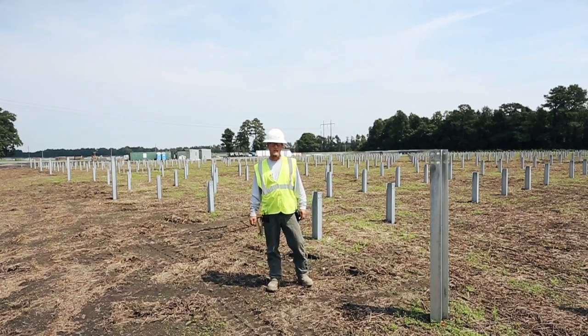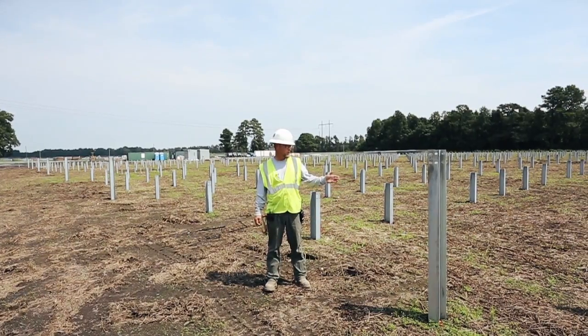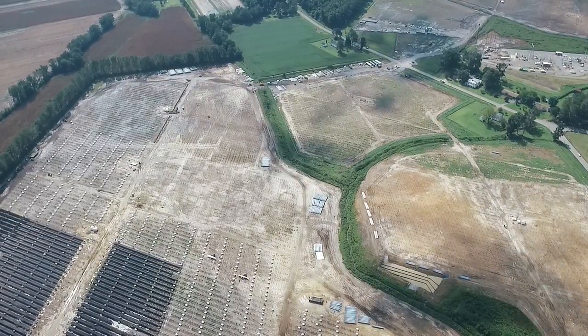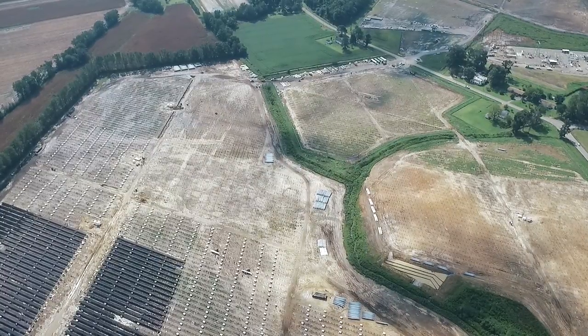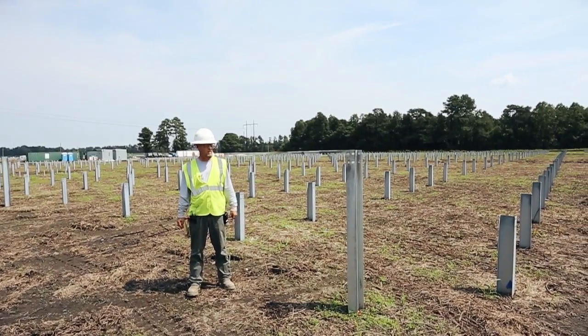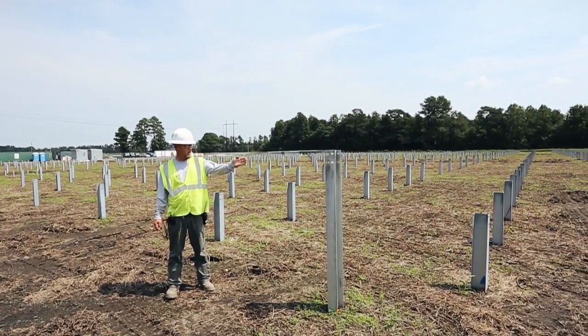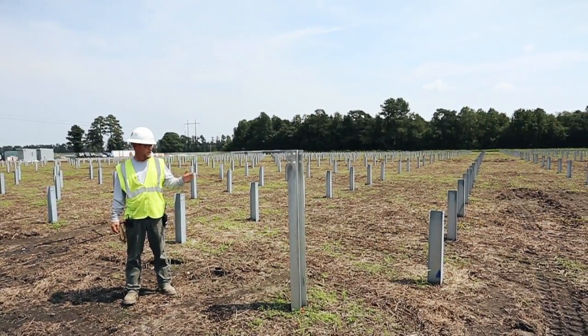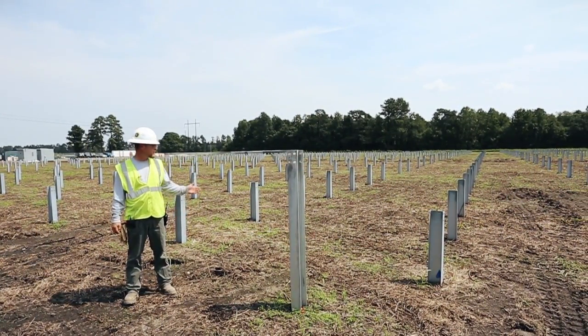Mechanical construction on a solar farm begins with your post drive. The site is surveyed, points are made, and at that point the piles are driven. The shorter posts that you see here are the racking and array posts. The taller posts that you see here are combiner box posts, where the combiner boxes get mounted to collect the energy off the array.